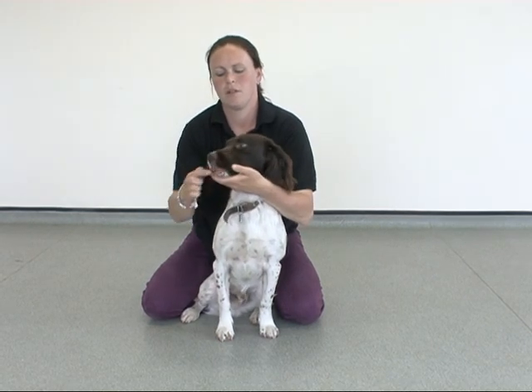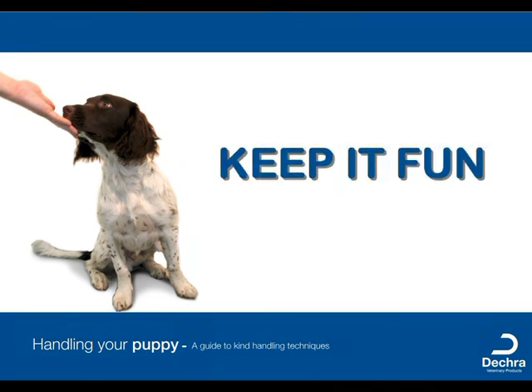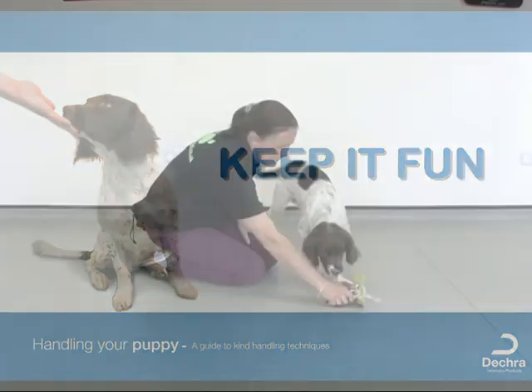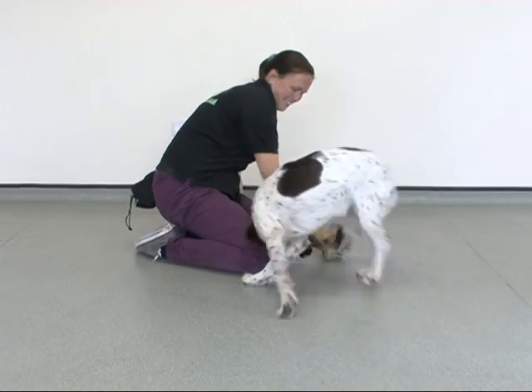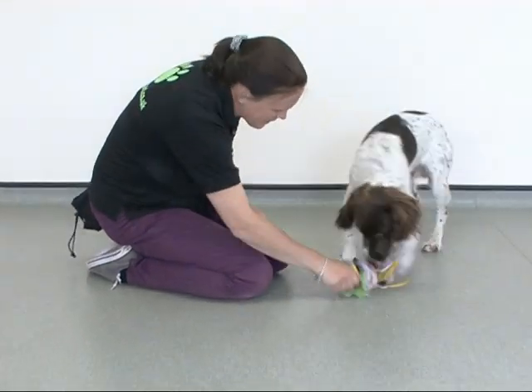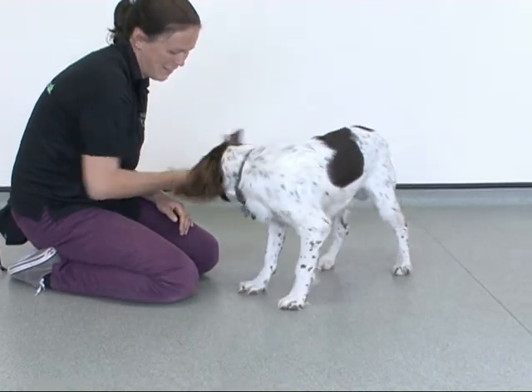Feed treats during all of these lessons and verbally and physically reward the puppy throughout. In summary, always keep it fun, be kind to your puppy, and ensure both the handler and puppy are having fun. Only train when you are both in a good mood and feeling relaxed, and if you need support, please seek advice from your local veterinary practice. We hope you have enjoyed this video. Thank you.